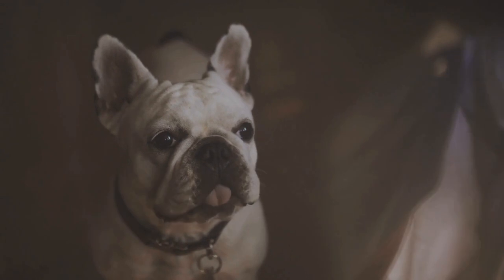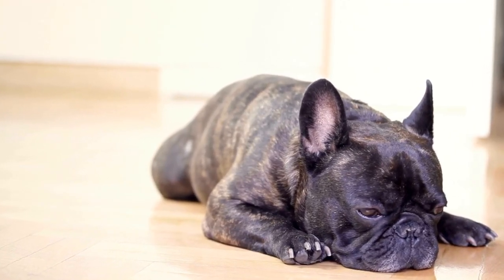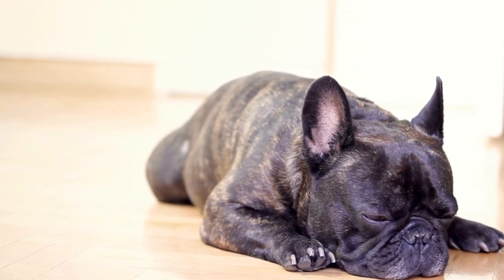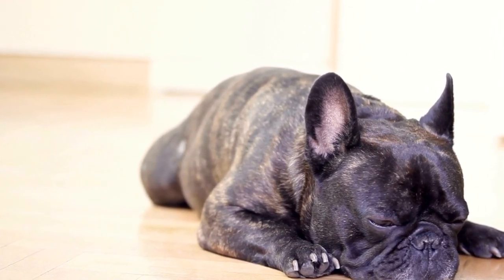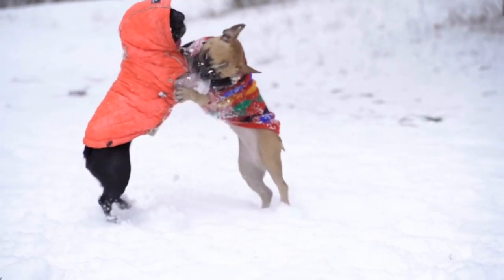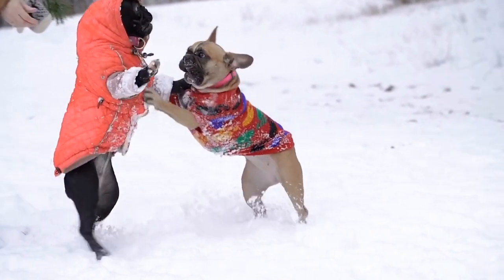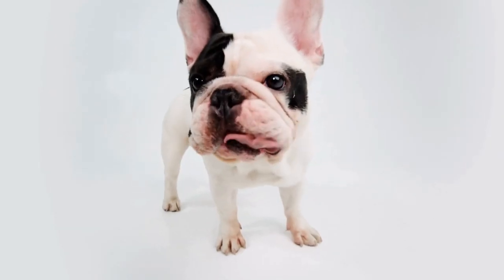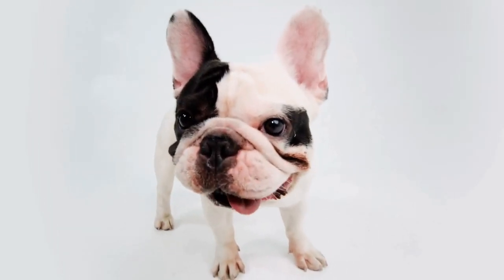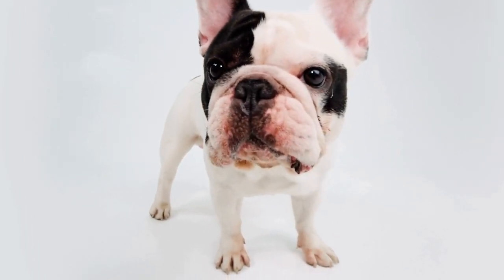Six: seek professional help. If your French Bulldog's food-stealing behavior persists despite your best efforts, it may be time to consult a professional dog trainer or behaviorist. They can provide specific guidance tailored to your dog's needs and help you address any underlying issues causing this behavior. Remember, every dog is different and professional help can make a significant difference in correcting and managing unwanted behaviors.